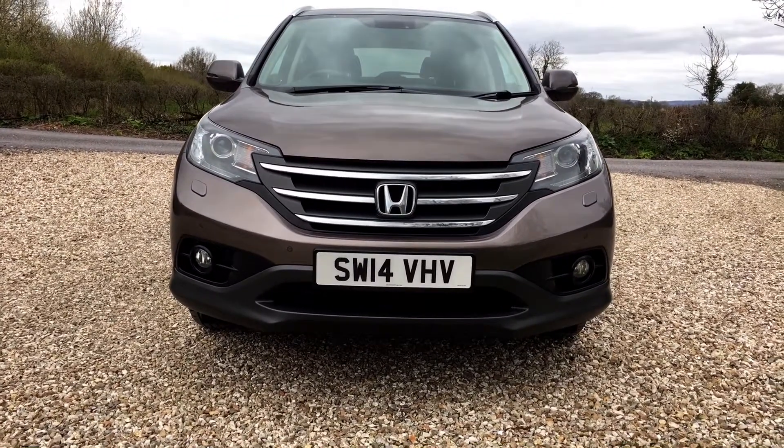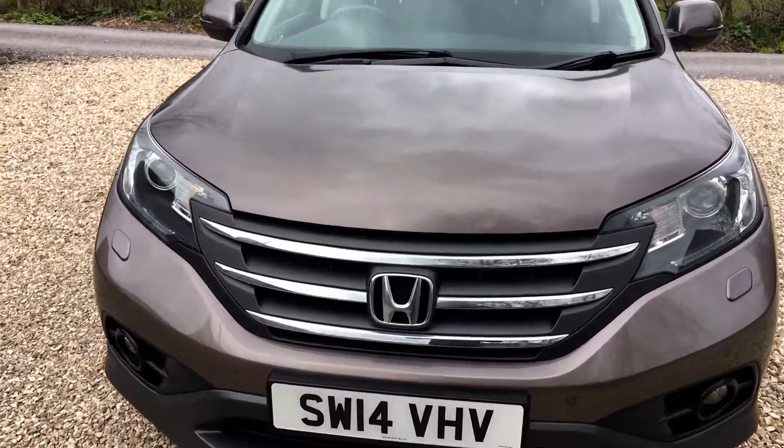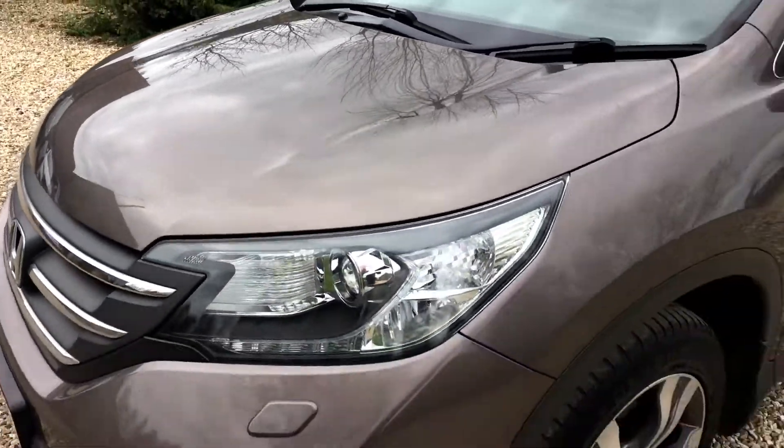The front of the car is really good — lights and lenses are clear, intact, no cracks, no condensation. Bonnet is extremely clean; you can't see any obvious stone chips in there at all.